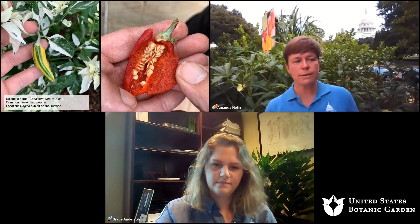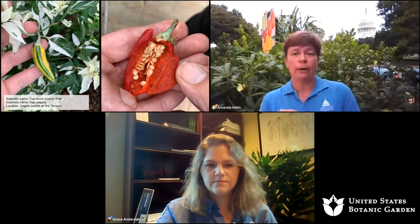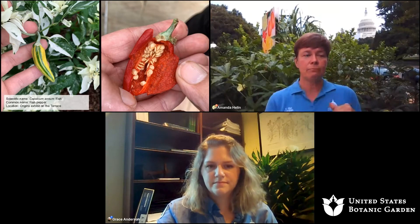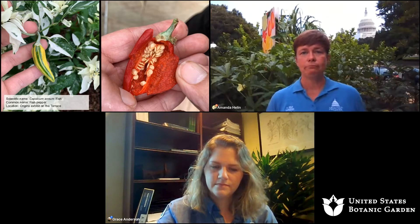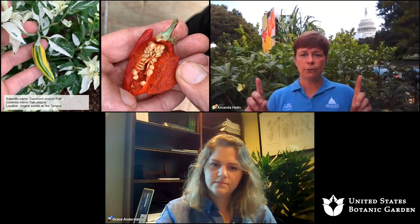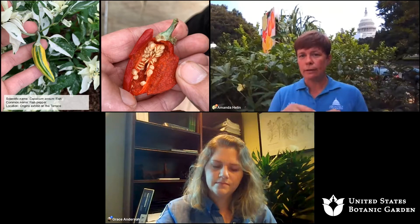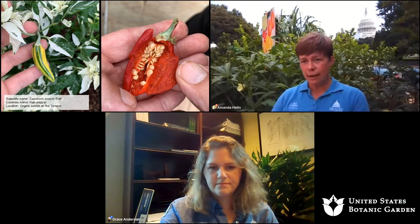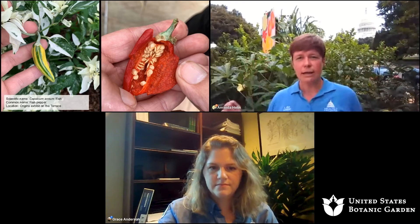Particularly if you were to try to start some seeds from a pepper that you bought at the grocery store — particularly if it's a ripe red or yellow pepper — they may well grow, but that pepper is probably from a hybrid plant and its progeny are not going to look exactly the same. One of the ways that commercially bred plants are improved for certain traits is that they'll take two different strains, two different varieties and hybridize them. It's called an F1 hybrid. That next generation is what you get from those seeds, and then the generation after that is going to be different — there are going to be variable traits, and it's not going to be reliable.